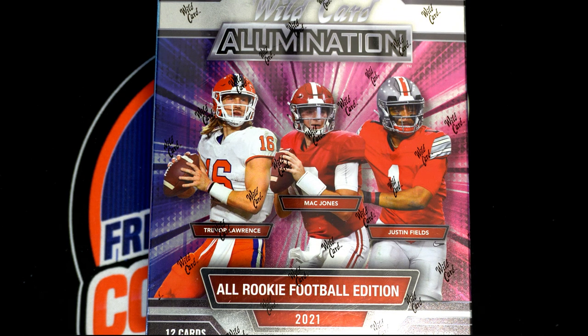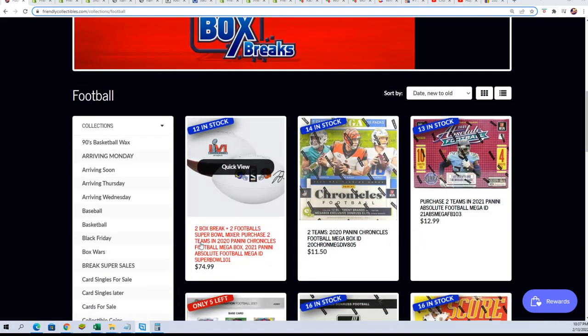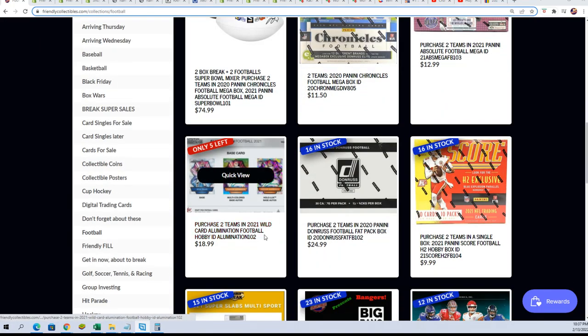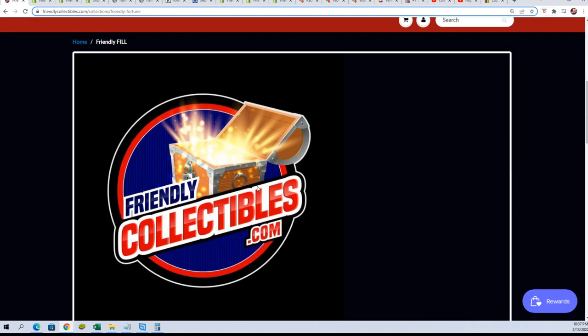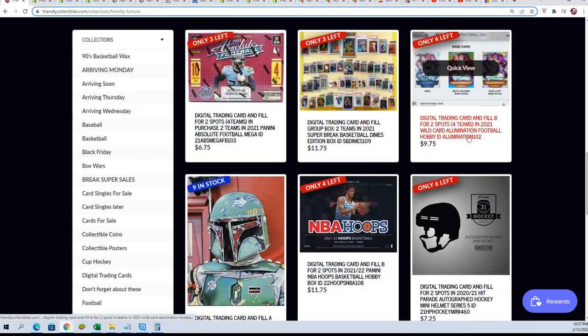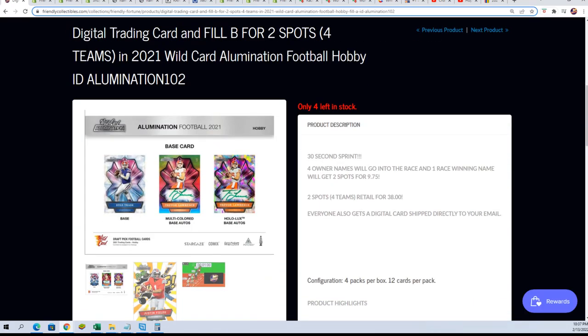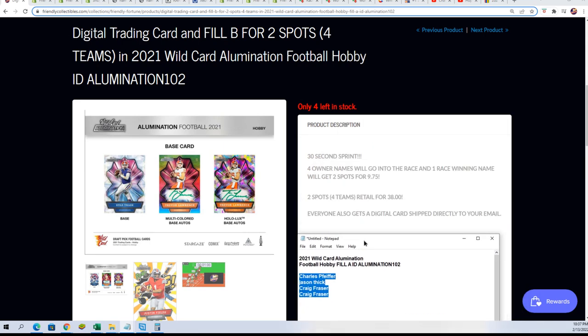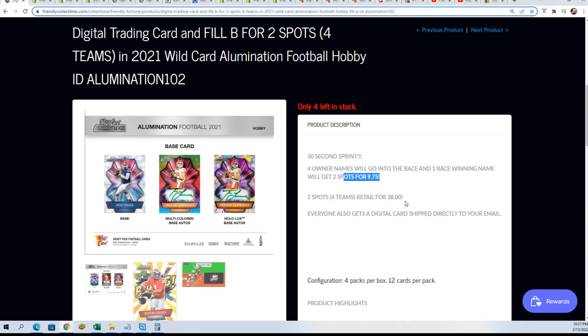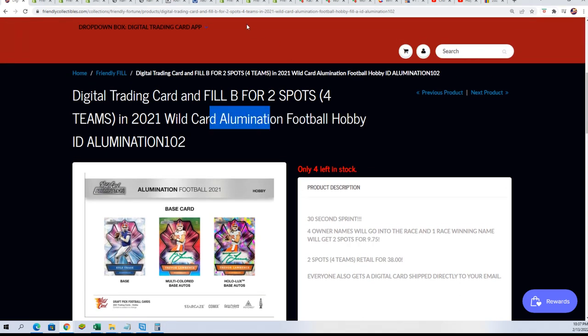This is Wild Card Illumination. We're on a five-left-in break — you get two teams for $18.99, or you can try your luck in the filler for a chance at winning spots. Here's the new filler — Filler B, since Filler A is sold out. We got four runners going into a race, and one person is getting big savings: two spots for $9.75. So you can risk it and try to get in dirt cheap, or just get spots the old-fashioned way, two teams for $18.99.